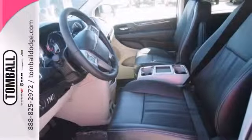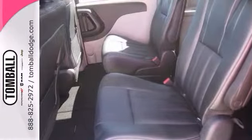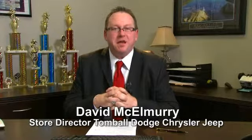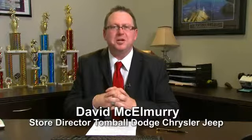With a backup camera and alloy wheels, this Chrysler will not be here for long. Come take a test drive. Call us today for more information or feel free to stop by Tombaugh Dodge Chrysler Jeep on Highway 249, just north of Spring Cypress.